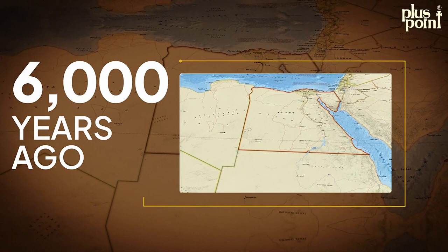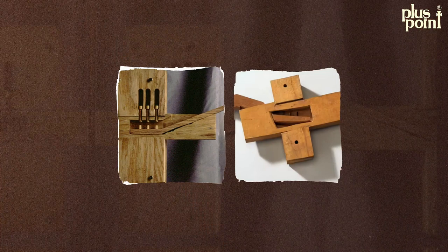The earliest known locks date back to ancient Egypt and Mesopotamia over 6,000 years ago. These locks were made of wood and used simple mechanisms like pegs and holes to secure doors and chests.